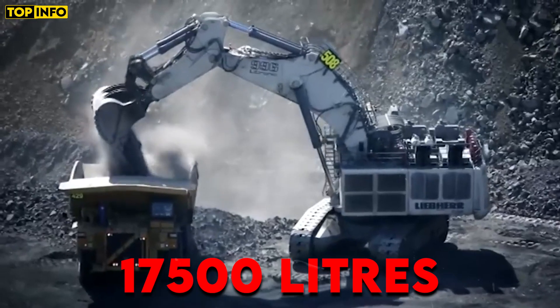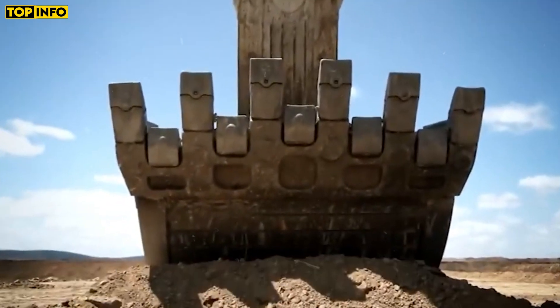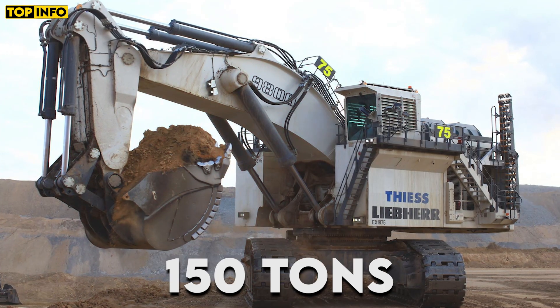The excavator can hold 17,500 liters, while its bucket has a capacity of 45 cubic meters. The Liebherr R 9800 can dig up to 9 meters and lift 150 tons.